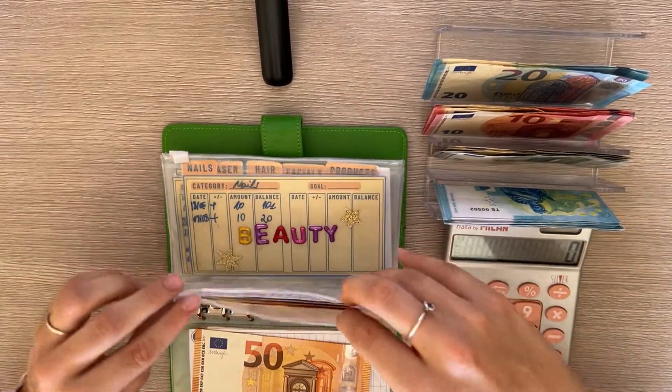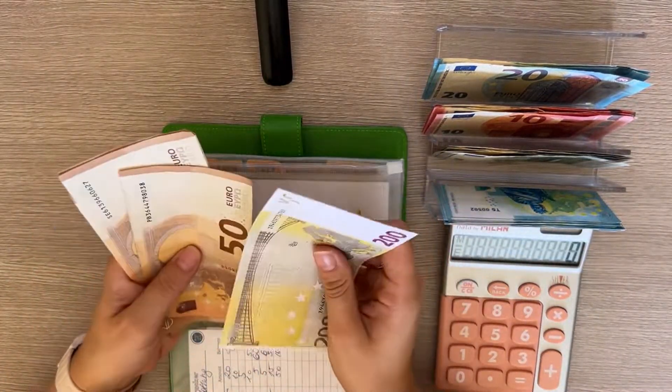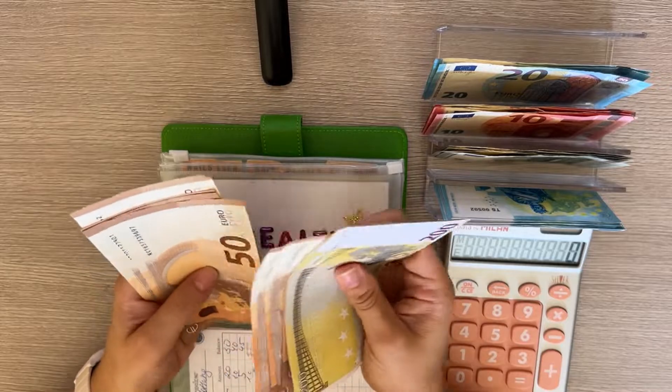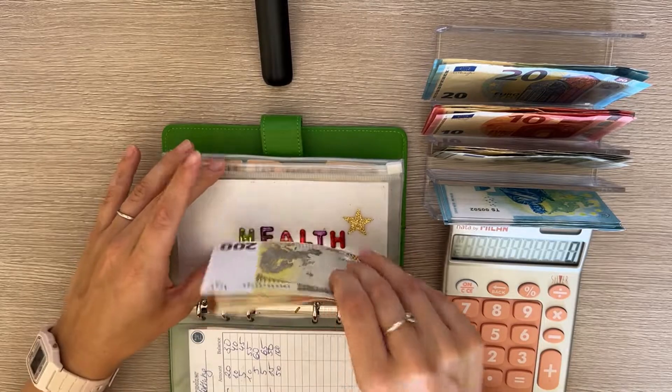Health is next and it's going to get 50. Health now has 200 in the bank, bringing it to 605 total, which is good because I do need to go to a dentist appointment later.